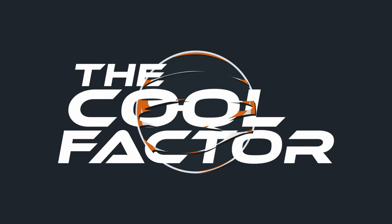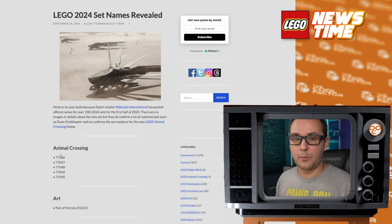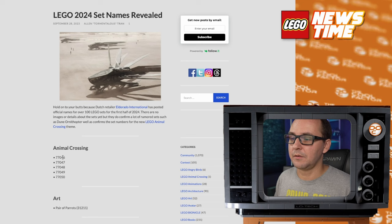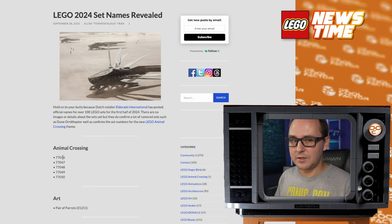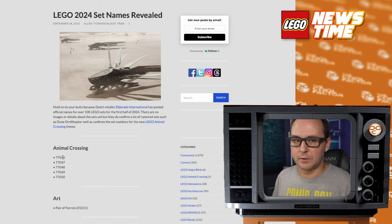Hey friends, welcome back to Newstime, this is Mike. Today I want to talk about an interesting list of LEGO sets for 2024. A Dutch retailer, El Dorado International, unveiled lots of names for the first half of 2024. We have no pictures, prices, or piece counts, but thebrickfan.com collected all the names and numbers. So let's see what's interesting — and that list might also change by the time 2024 hits.